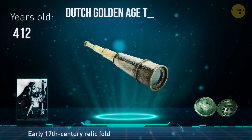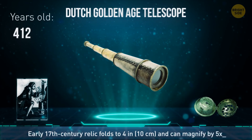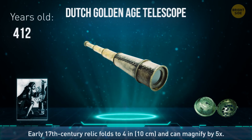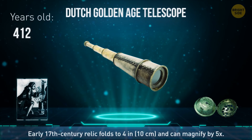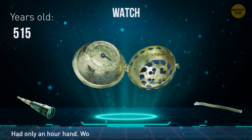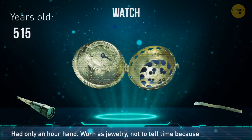This 17th century relic was found by workers digging a railway tunnel in Holland. Folded, it's about as long as your thumb from the wrist, and can still magnify things by 5 times. The first watch you carry with you was made in 1505.